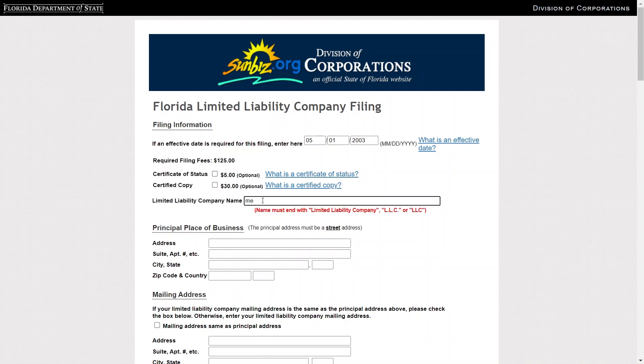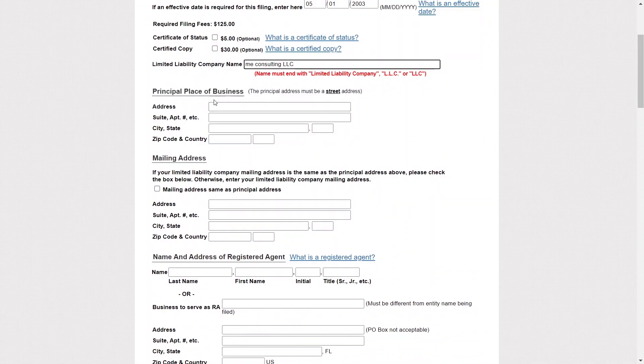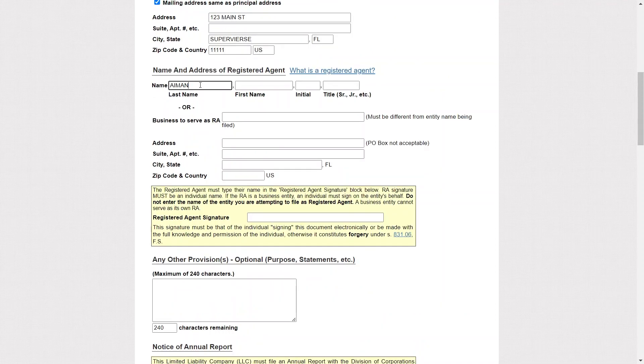You can get a certificate of status and a certified copy. Enter your Limited Liability Company name, for example MeConsulting, LLC. Also, you can enter your principal place of business — enter your address, city, state, zip code, and country. After that, you need to enter your mailing address. If your LLC mailing address is the same as the principal address, check the box below. Otherwise, enter your LLC mailing address.